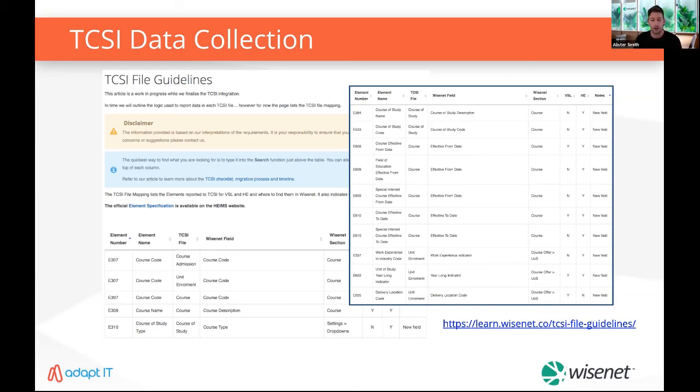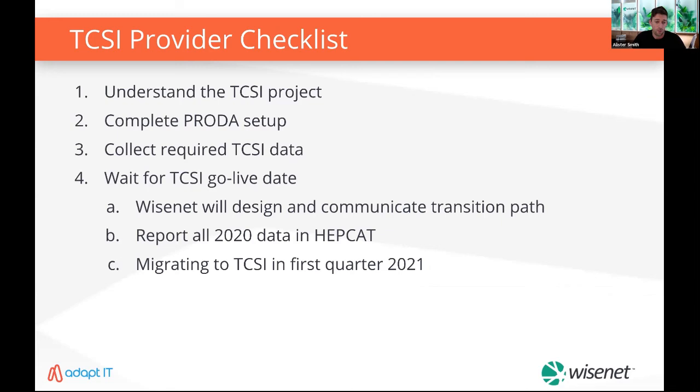To recap: the key thing is to make sure you've completed the TCSI provider checklist — understand the project, have PRODA set up, and be collecting your TCSI data. If you've done all three things you're just waiting for us to provide the next set of communication on steps to transition. We'll be doing everything possible to make sure the transition process is as seamless as possible, and we'll have more details closer to the go-live day.